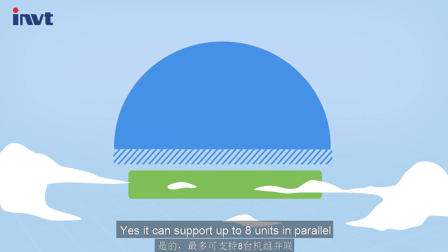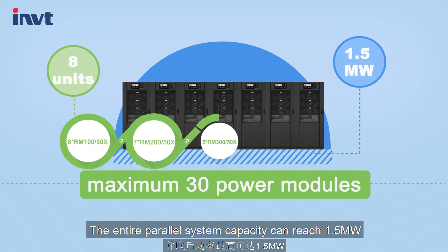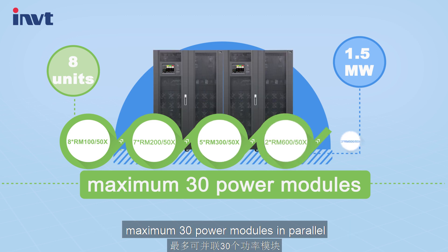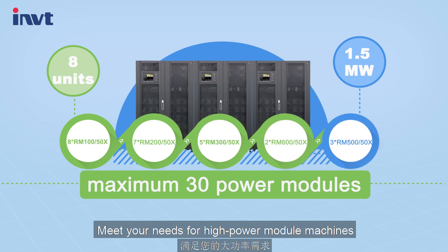It can support up to 8 units in parallel. The entire parallel system capacity can reach 1.5 MW. Mixed 30 power modules in parallel makes it meet your needs for high-power applications.